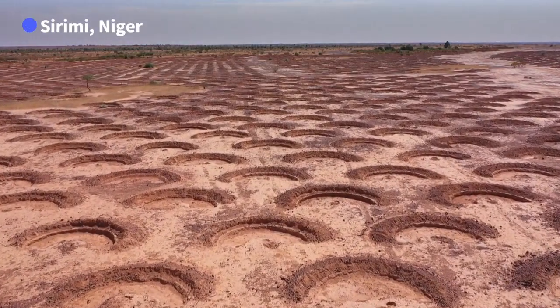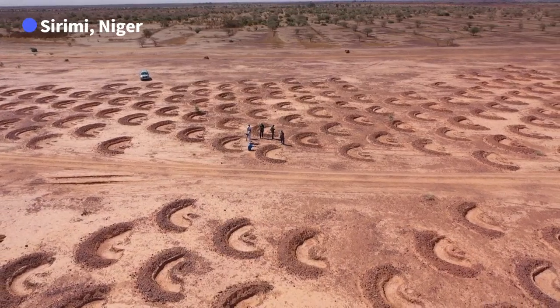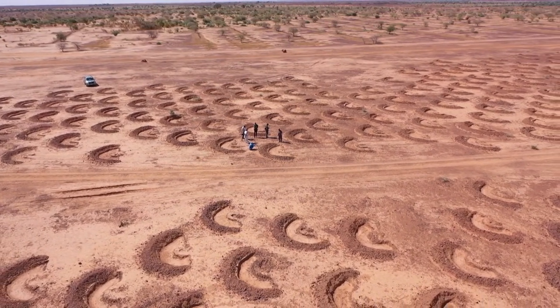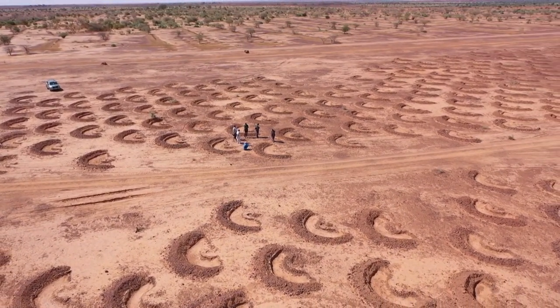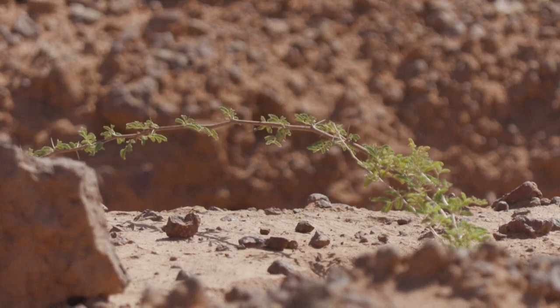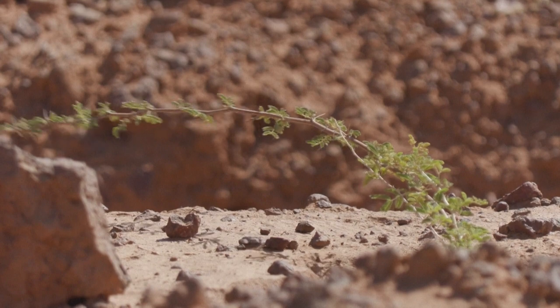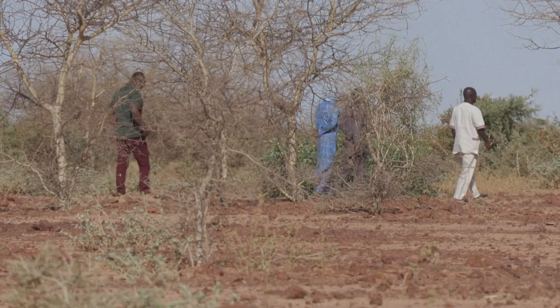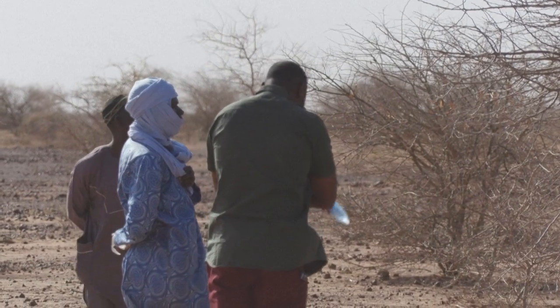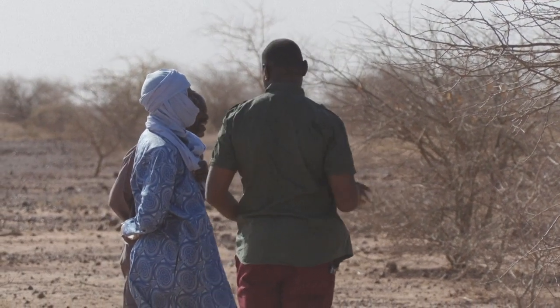It is a desert landscape, but a titanic human effort is trying to transform this area in southwestern Niger. The semicircles in the sands are dikes, built by locals to retain rainwater — a helping hand for trees to grow on the hostile Cerimi Plateau. This is the Great Green Wall, a monumental project to hold the Sahara Desert's advance across Africa, from the Atlantic all the way to the Indian Ocean.